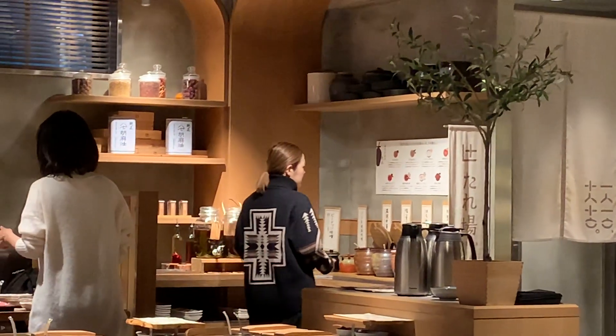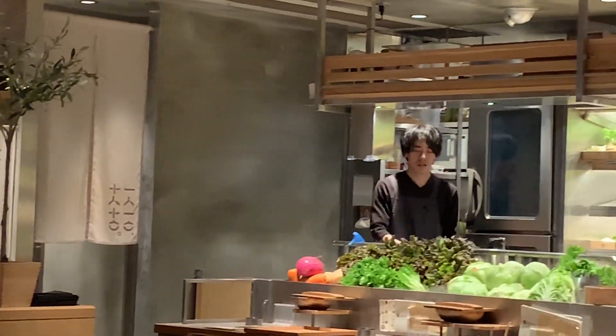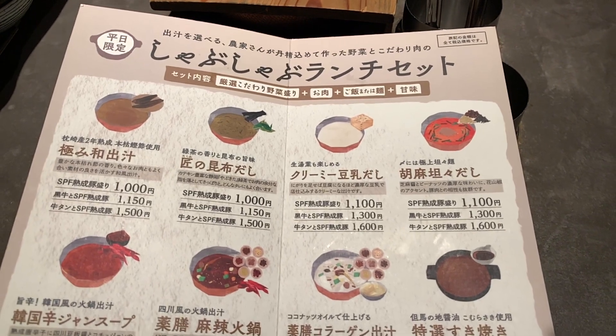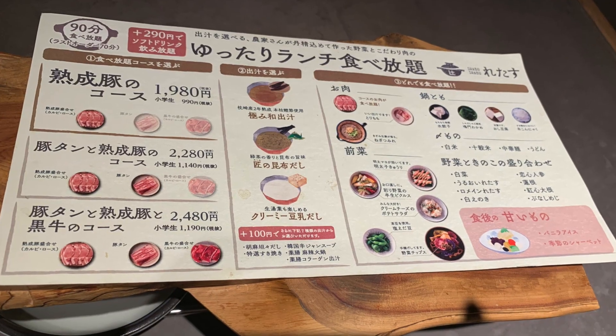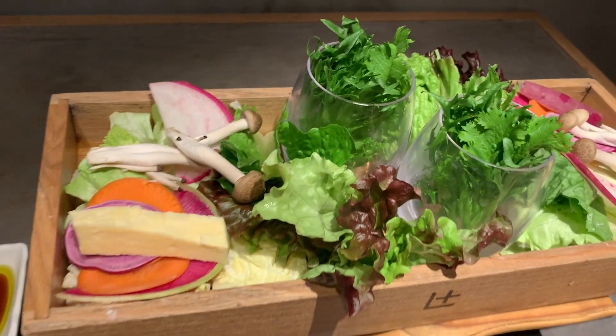The first thing I noticed about the restaurant is that it is immaculate, which is always a good thing when you're in a restaurant. For lunch, you can order a hot pot for around 1,000 to 2,000 yen — that is around 9 to 18 US dollars — or you can also order all-you-can-eat hot pot, which is around 18 to 23 US dollars. Super affordable.